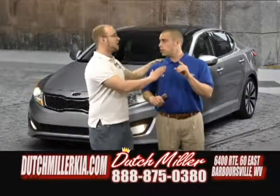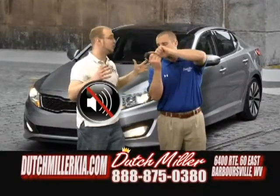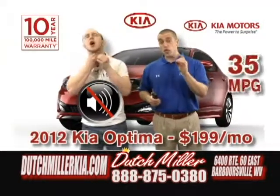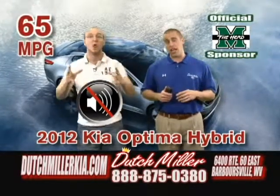Or like a Kia Optima — my mom loves the Optima. She loves that Optima you sold her. She gets great gas mileage. Brand new Kia Optima for $199 a month and it gets 35 miles to the gallon. Or you can go with an Optima Hybrid that gets 65 plus miles to the gallon.